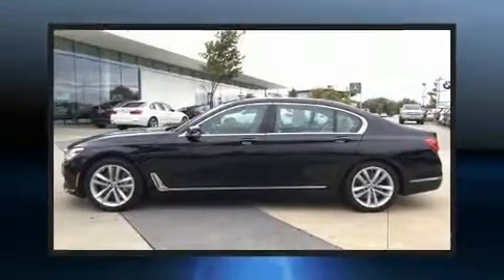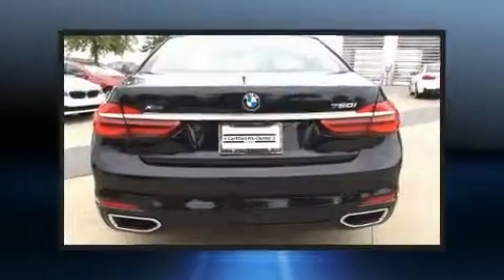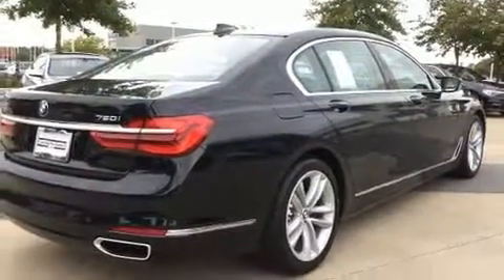Treat yourself to a test drive in the 2016 BMW 750i. This four-door sedan just recently passed the 10,000 mile mark. It features all-wheel drive versatility, an automatic transmission, and a powerful eight-cylinder engine. A turbocharger further enhances performance while also preserving fuel economy.